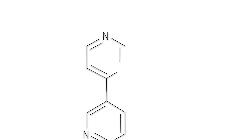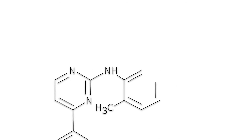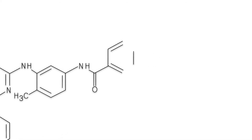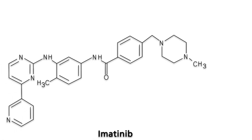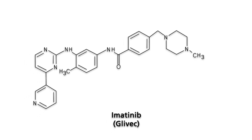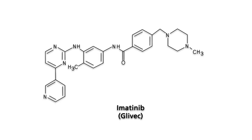Gleevec not only inhibits the enzymatic activity of the BCR-ABL kinase, but also of other tyrosine kinases. Among them is C-kit, a homologue of the PDGF receptor tyrosine kinase. The elevated expression of C-kit is a major cause of the development and progression of gastrointestinal stromal tumors. Thus, these tumors can be treated by Gleevec, prolonging the lifespan of affected patients.